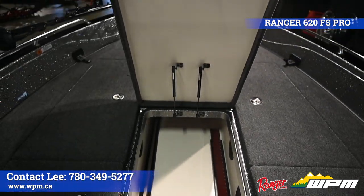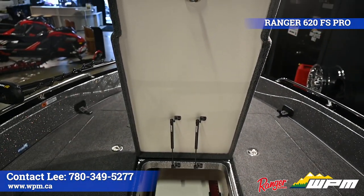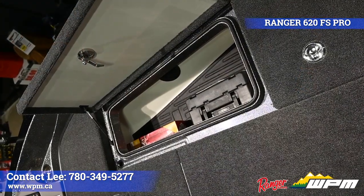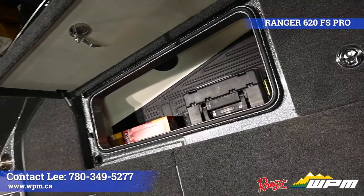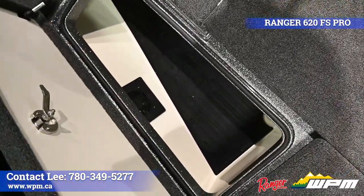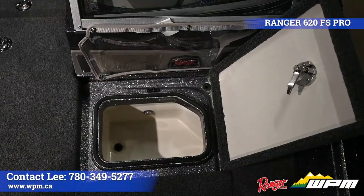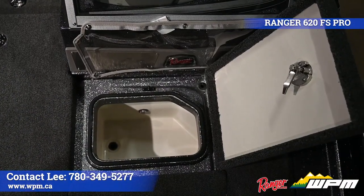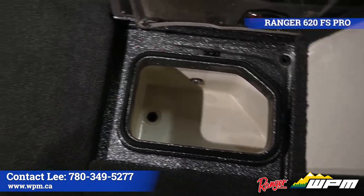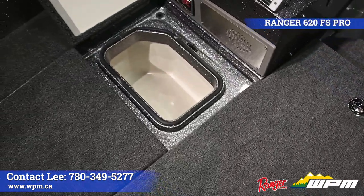The center port and starboard lockers all come with Ranger's patented ventilated rod storage to help with the drying process. The hatch also comes with integrated ruler storage. To the port side, there's an insulated cooler and a large vented storage locker. The starboard side has a live well and vented storage locker.